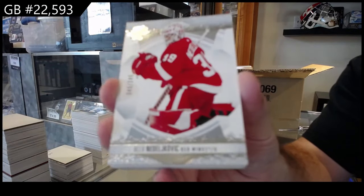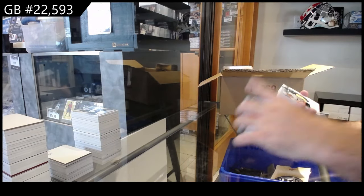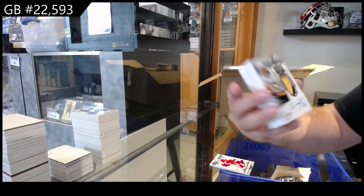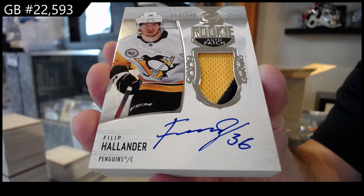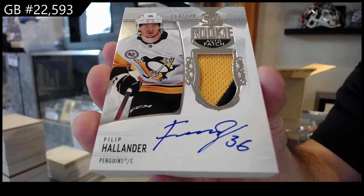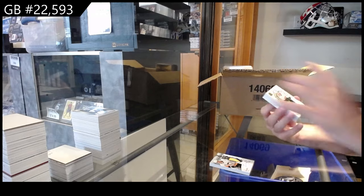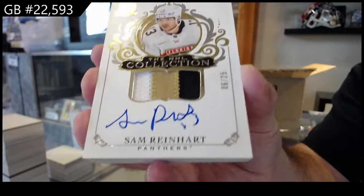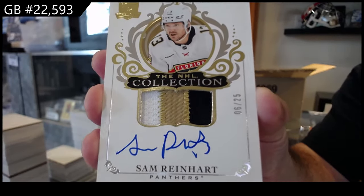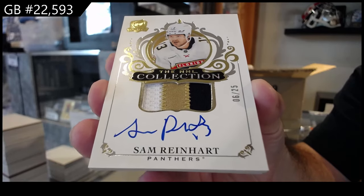249, Nadelikovic for the Red Wings. For the Penguins, 249, Hollander — rookie auto patch, Hollander. For the Panthers, NHL Collection Auto — Sam Reinhardt. Patch auto numbered to 25 for Florida — Sam Reinhardt.